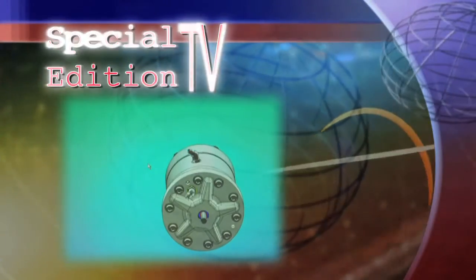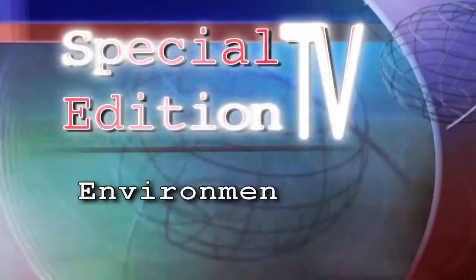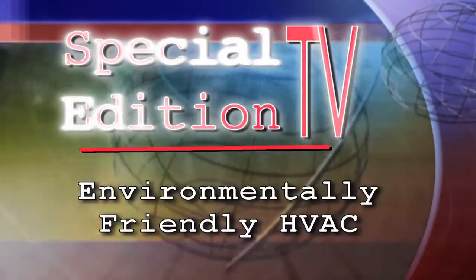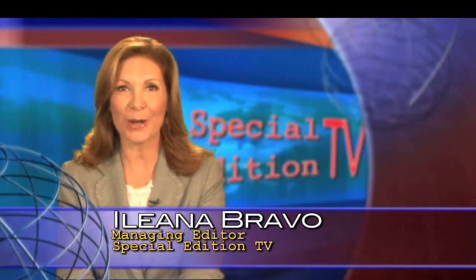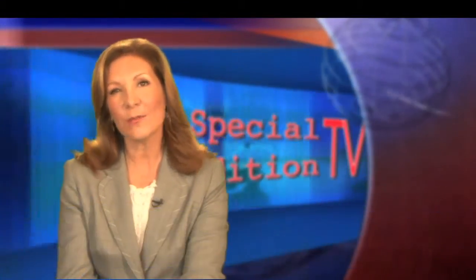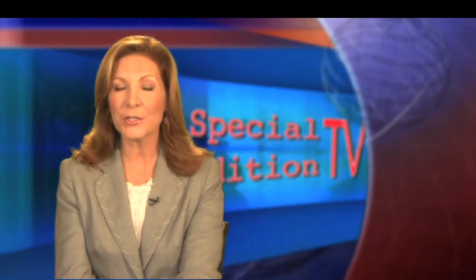Today on Special Edition TV, a revolutionary new HVAC system that helps the environment and your bottom line. Welcome to Special Edition TV. I'm Ileana Bravo. Energy and the environment have certainly been in the news lately, especially with issues like pollution and global warming. Solving our energy challenges while maintaining environmental responsibility is a hotly debated issue.